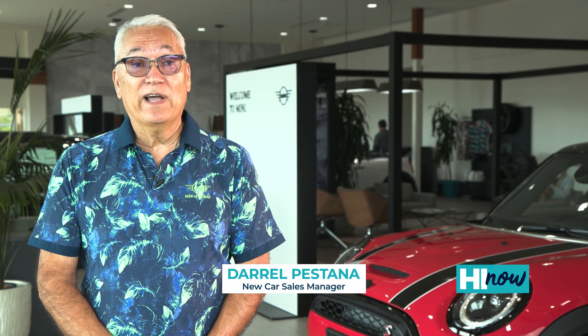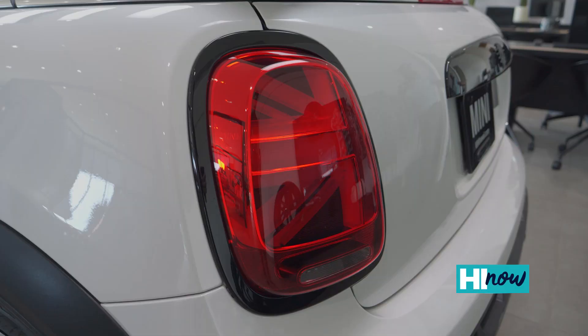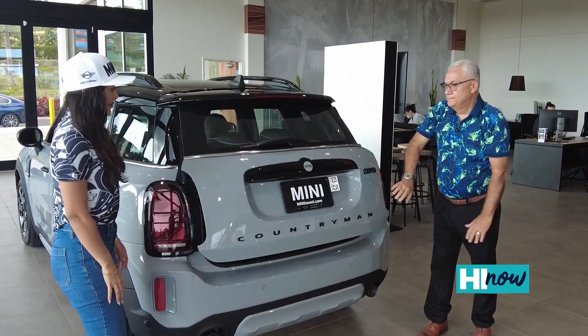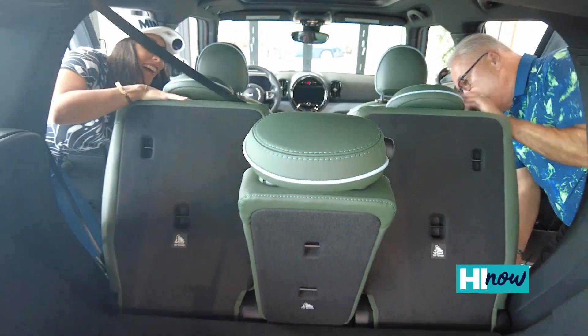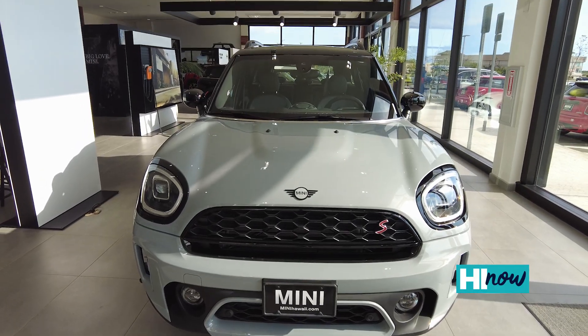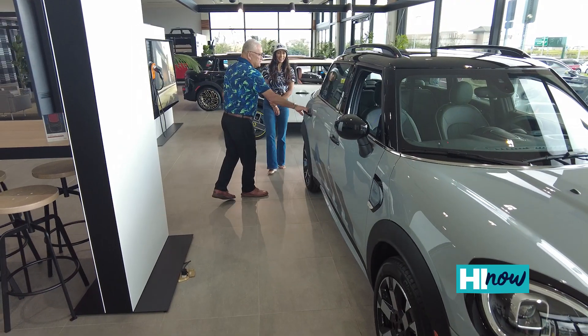We have a slogan that we call Built for the Islands. It is the perfect island car. The fun factor as far as on Mini brand is awesome, but the safety, technology, size, and multiple uses — from a sporty car to a luxury car to a back-and-forth to work car — Mini offers all that to our clients.